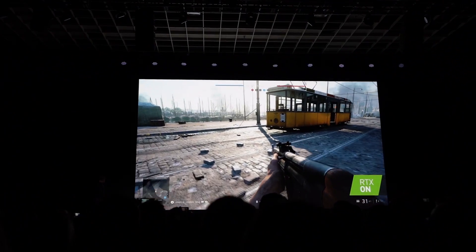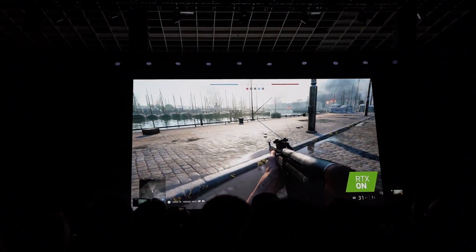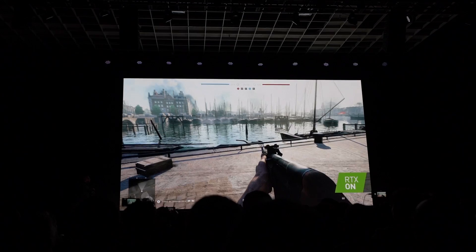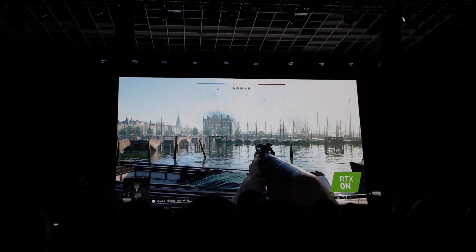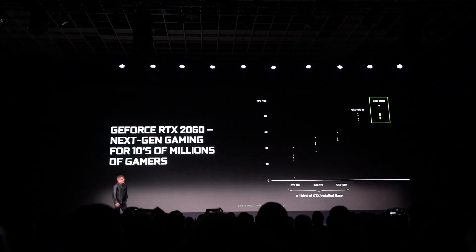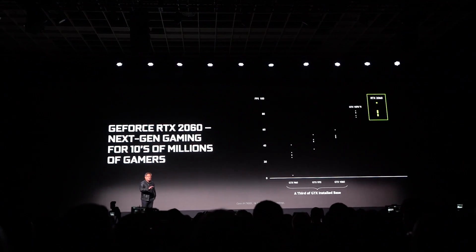There was speculation when the '26' moniker was leaking — would it be a GTX naming convention, or would it be part of the RTX family officially? We saw Battlefield V with ray tracing on at 1440p — that demo was awesome. Jensen came out right afterwards and revealed that was running on the 2060. They said the 2060 performs better than a 1070 Ti, and I have some graphics to show for that.